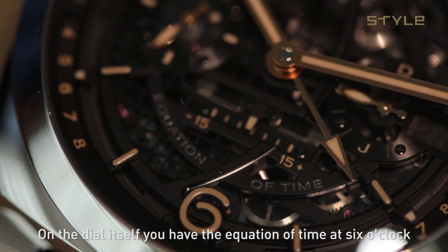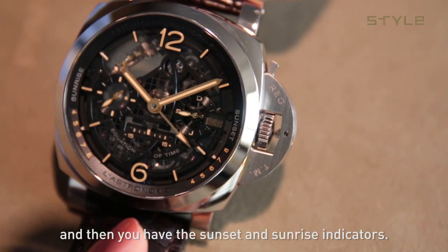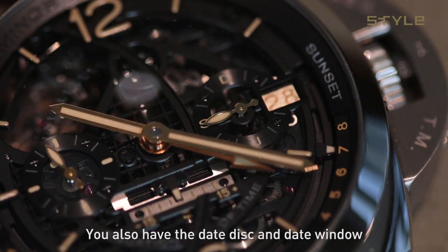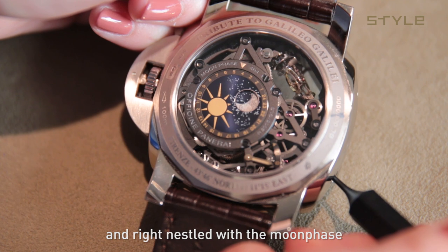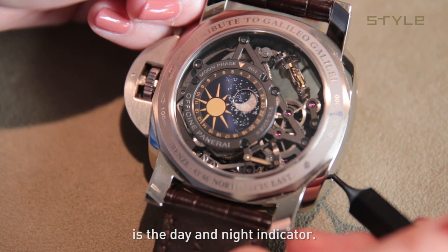On the dial itself, you have the equation of time at six o'clock, and then you have the sunset and sunrise indicators. You also have the calendar and the date disc and date window, which uses polarized crystals — and I think that's really cool. Also on the back, nestled with the moon face, is the day and night indicator.